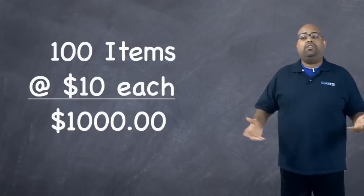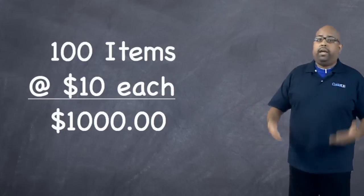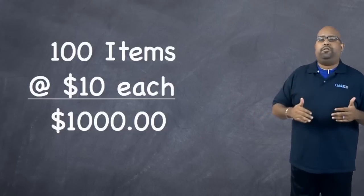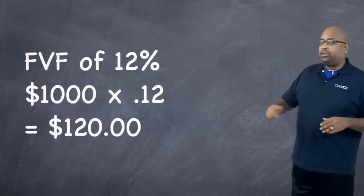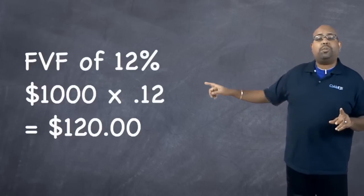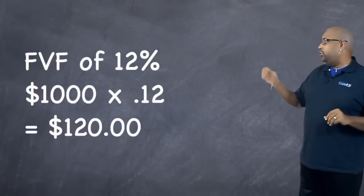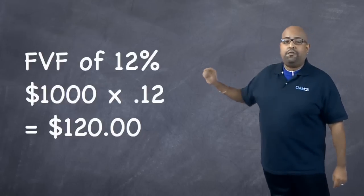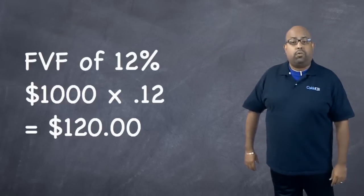So now let's say that you're doing this. I'll just do it in my category. I do a lot of apparel and clothing, and apparel is running at a 12% final value fee. So $1,000 sold times 12% — you multiply it by .12, that equals 12% — and so you're going to come out with a final value fee for that $1,000. 12% will equal $120.